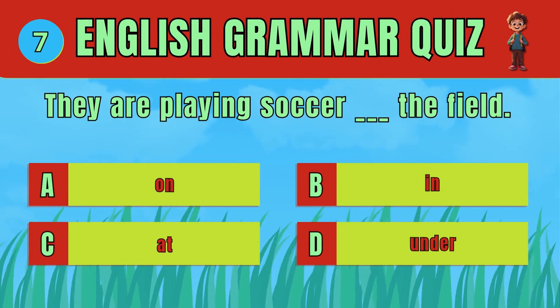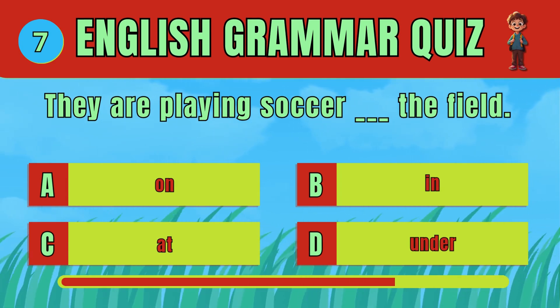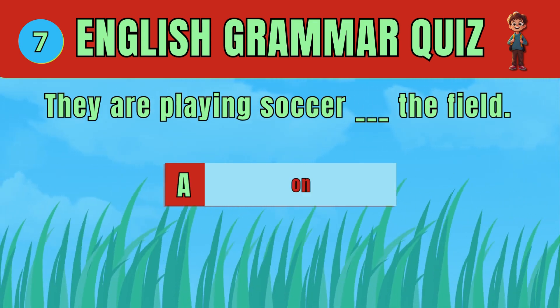Select the correct preposition to show location. The answer is D. They are playing soccer on the field.